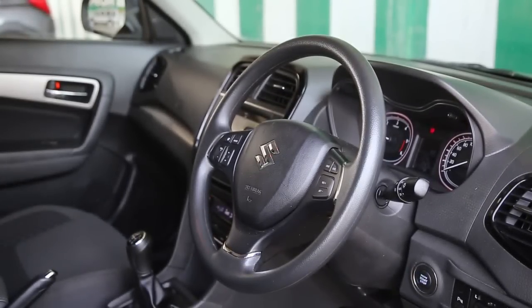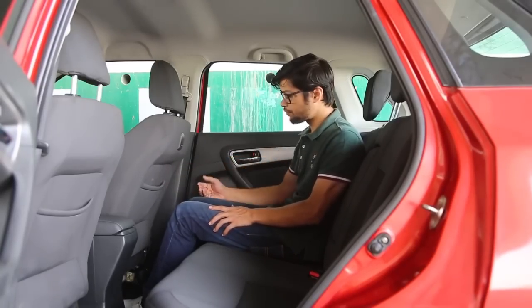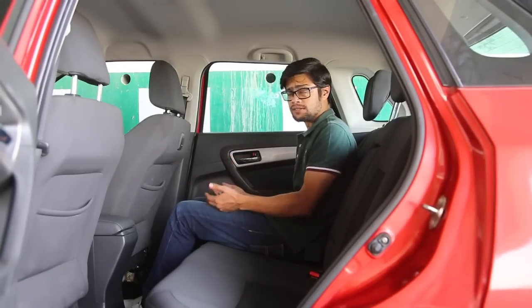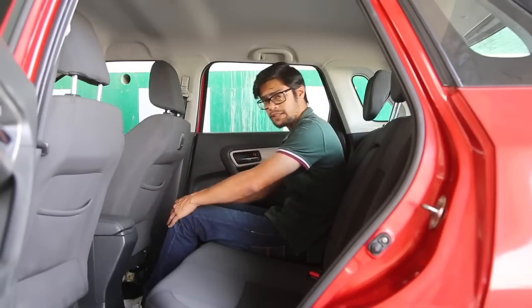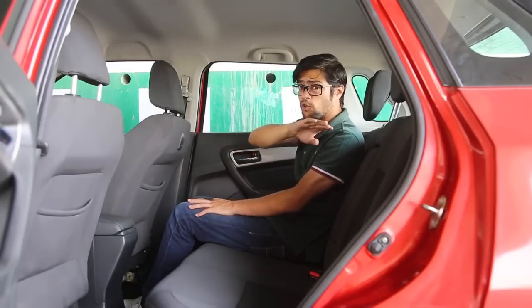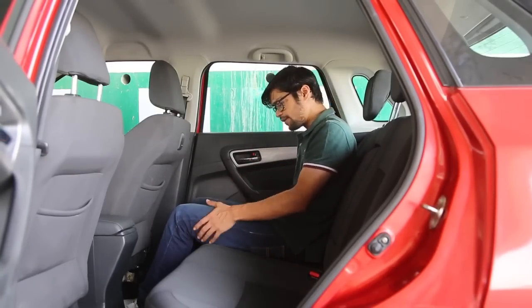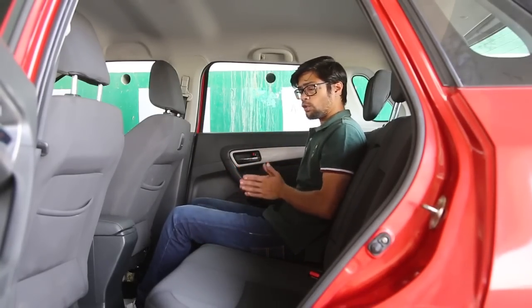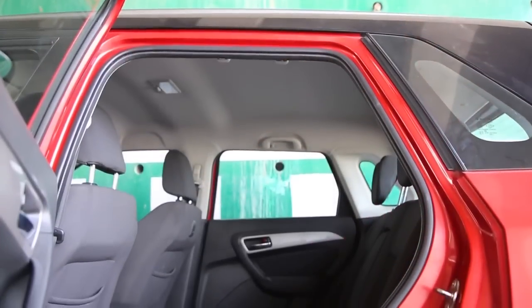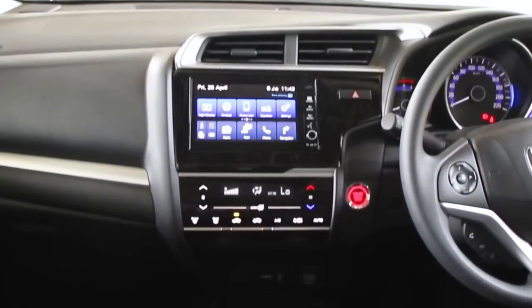In the rear seat of the Vitara Brezza, with the driver seat adjusted to a 5'8" driving preference, there's loads of legroom and headroom is not a problem given the non-sloping roofline. Shoulder space is decent and under-thigh support is good, so if you're going to be in the back seat for a long while, you will not hate it.